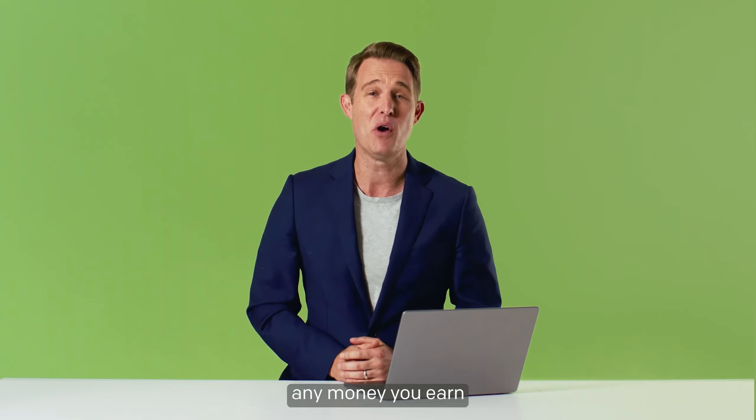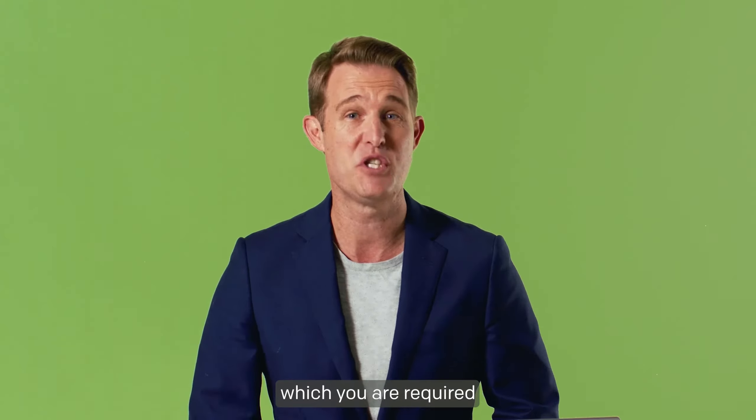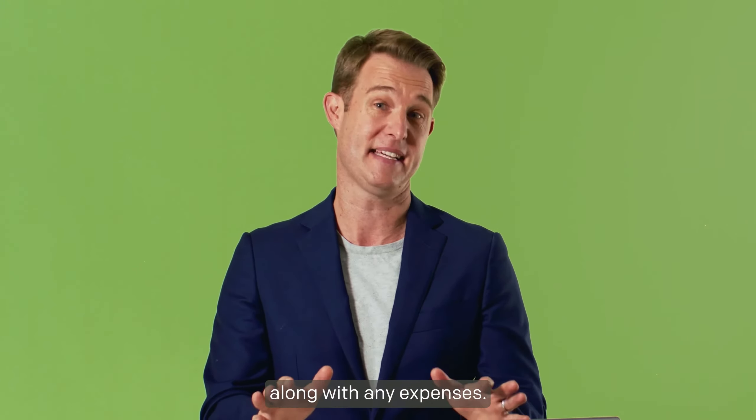Secondly, any money you earn is considered assessable income, which you're required to report in your tax return, along with any expenses.